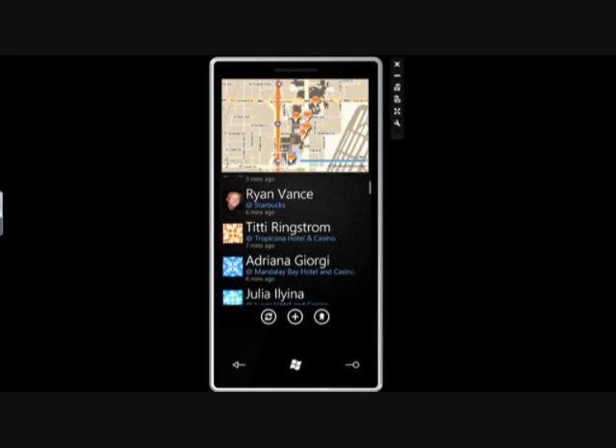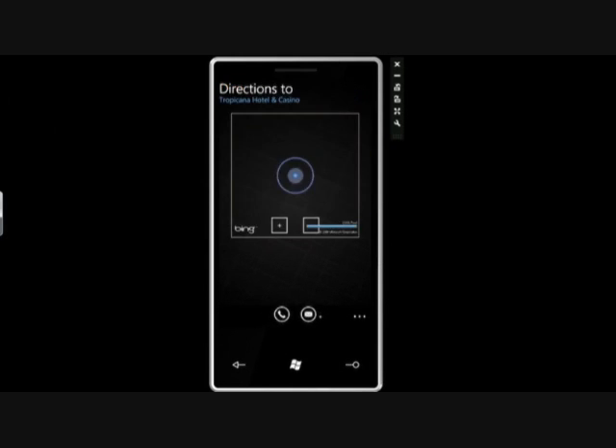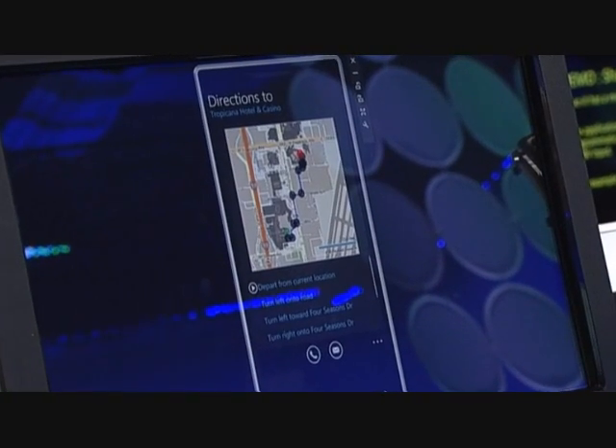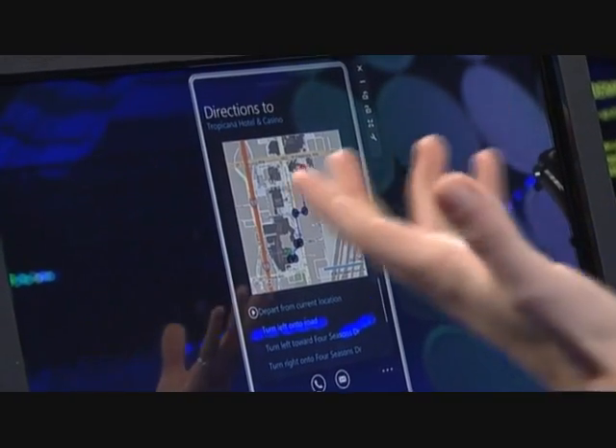Let's go ahead and click on a friend here — TT. She's usually at the slot machines. Apparently she's at the Tropicana. We'll go ahead and click on her avatar, and it shows you her details. She's a newbie, and shows where she is. From this point, you can call her, you can send her an email. Or if you click here, it gives you directions, and Bing gives you simple directions on the map of how to get to where she is. But we're not going to go meet TT, because hopefully we're going to meet up with all of you guys after the keynote.